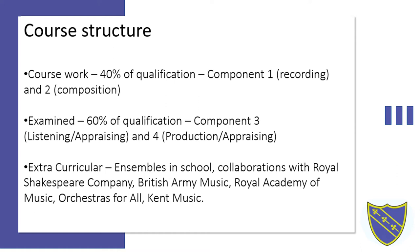The fourth component is a production and appraising component whereby you are given source materials by the board in an exam setting and you are asked to perform certain tasks of production using the equipment available — adjusting EQ, balance, panning, effects, tracks — to produce the effects that the board has requested.